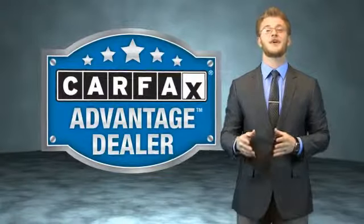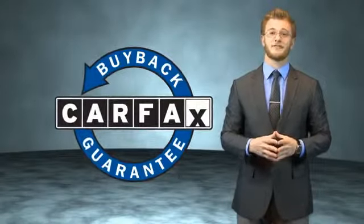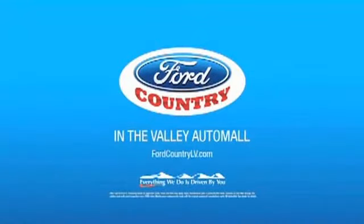This vehicle qualifies for the Carfax buyback guarantee. Be sure to find a complimentary copy of the Carfax Vehicle History Report online or contact the dealership. Just say, show me the Carfax. Visit Ford Country in the Valley Auto Mall today.